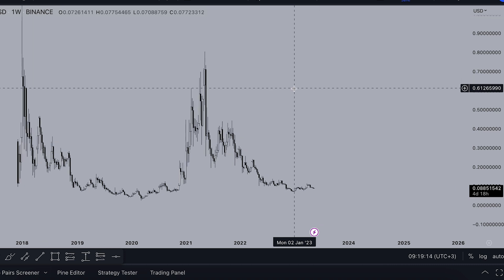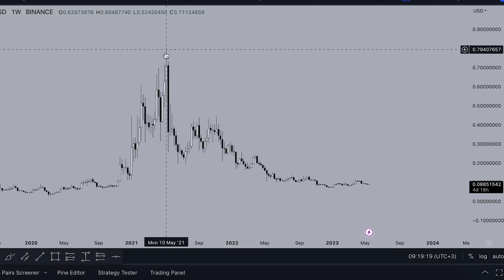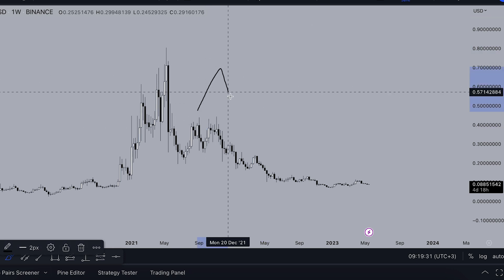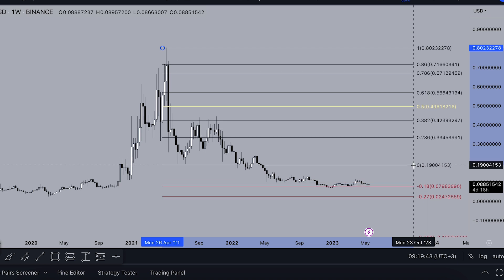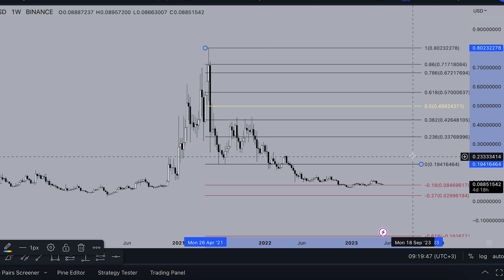Let's count from this point here — one more confirmation: the top of the bull run was in April-May 2021, not in November. Not every altcoin formed a top in November; most altcoins formed an ABC pattern. So if you trade by waves, here's the top, here's the first support, and we can count it like this.